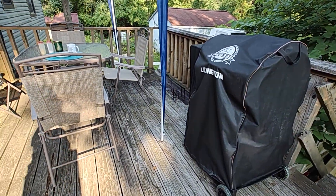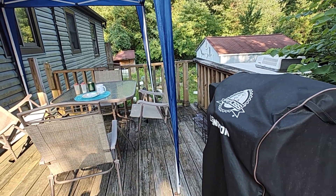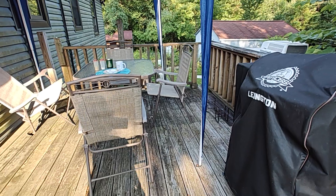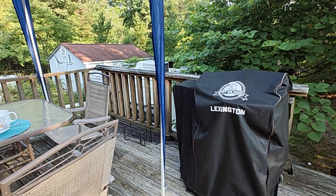I used to think it would be nice to have a bigger deck, but with the way that I have it set up now, and if I had the stairs moved to where I wanted them, it would not be a problem at all with the size of this deck.